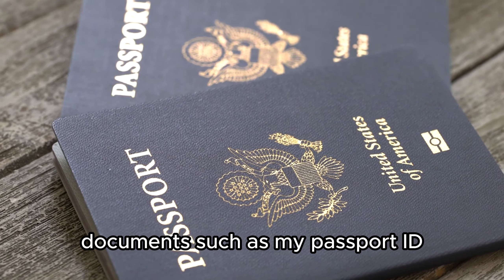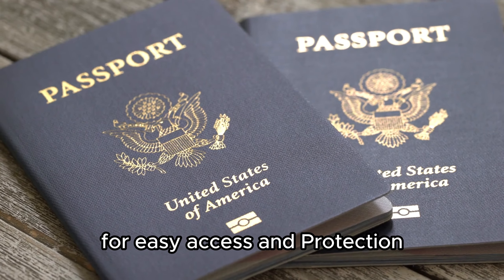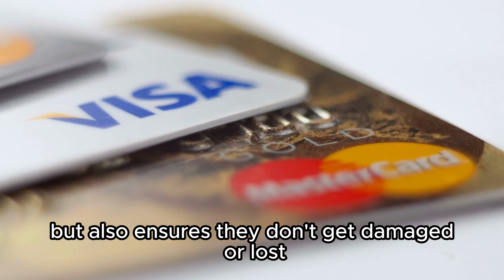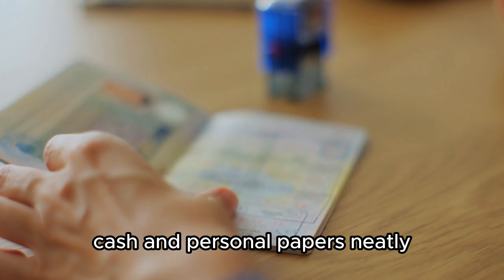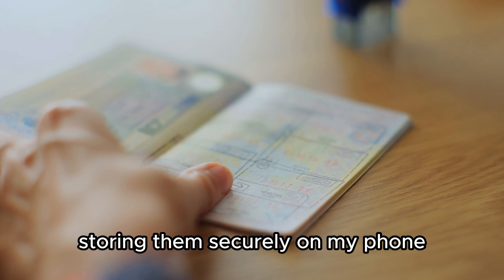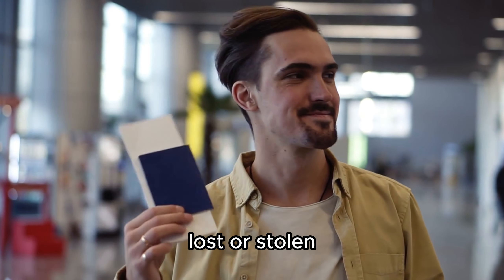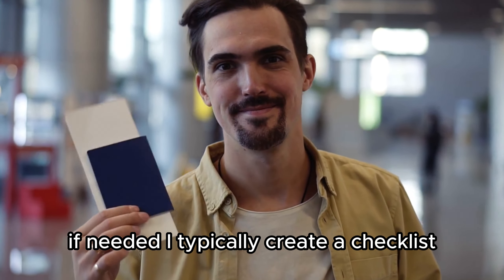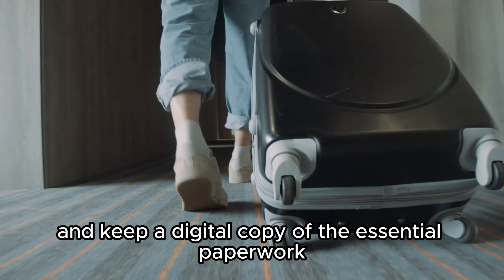The first thing I always focus on is essential documents such as my passport, ID, credit cards, and a bit of cash. I usually store these in a small wallet for easy access and protection. This compact wallet keeps my important documents within reach and ensures they don't get damaged or lost. With multiple compartments, the wallet helps me organize my credit cards, cash, and personal papers neatly. I always carry a copy of my passport and credit cards, storing them securely on my phone or a protected cloud storage service, which provides a backup plan in case the original documents are lost or stolen.